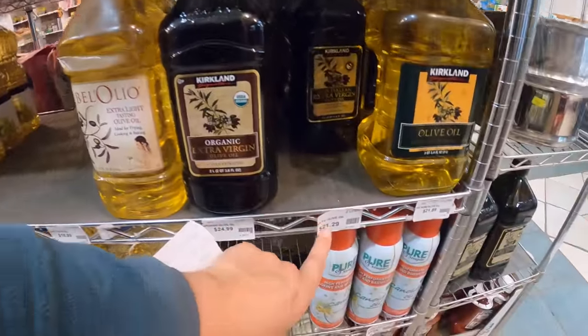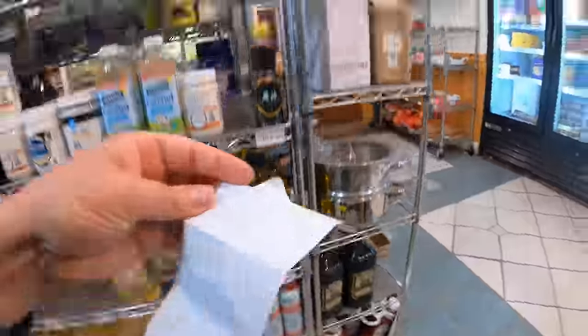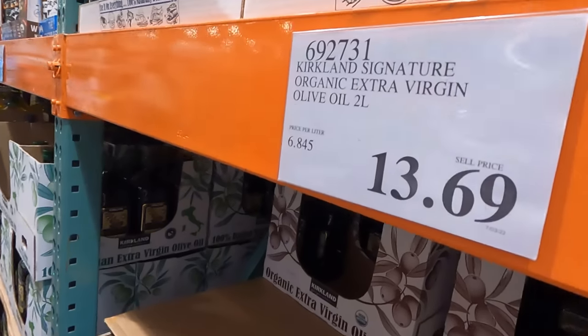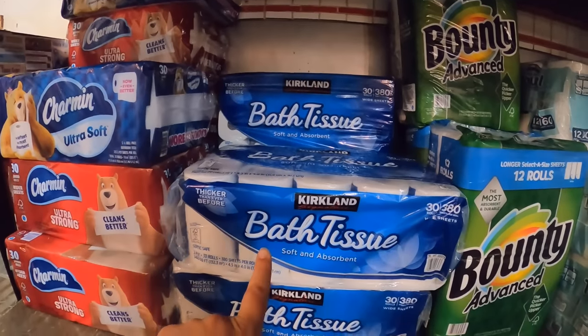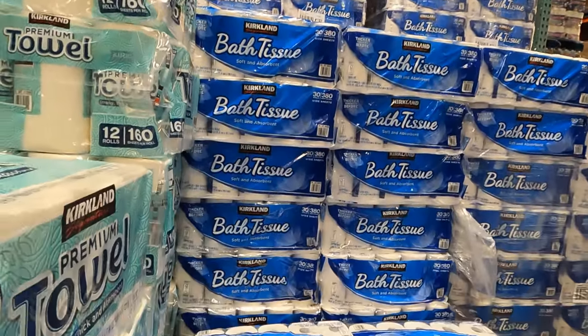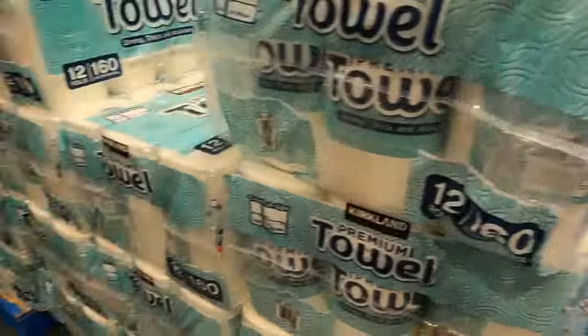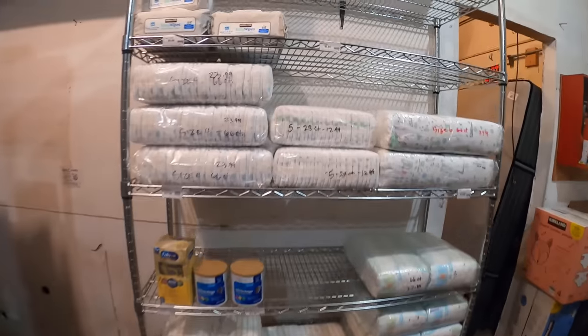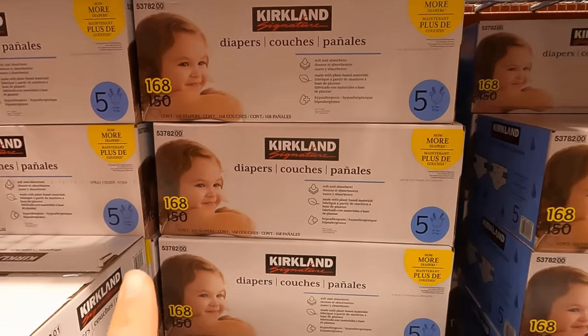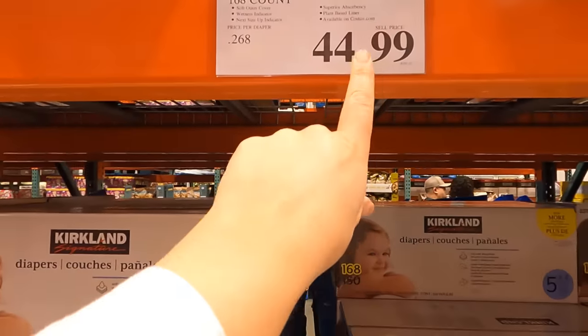Olive oil is $21.29 here versus $13.69 at Costco. For the bath tissue, $37.29 here versus $23.99 for 30 rolls at Costco. Size 5 diapers here were $28 for a small pack versus $44.99 for 168 Kirkland diapers at Costco. So I only ended up getting seven direct comparisons between Costco in Anchorage and Seldovia.